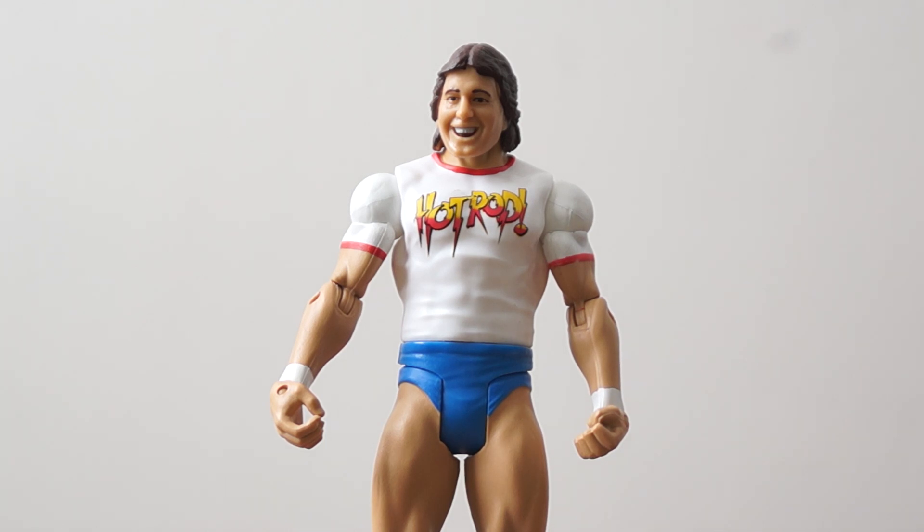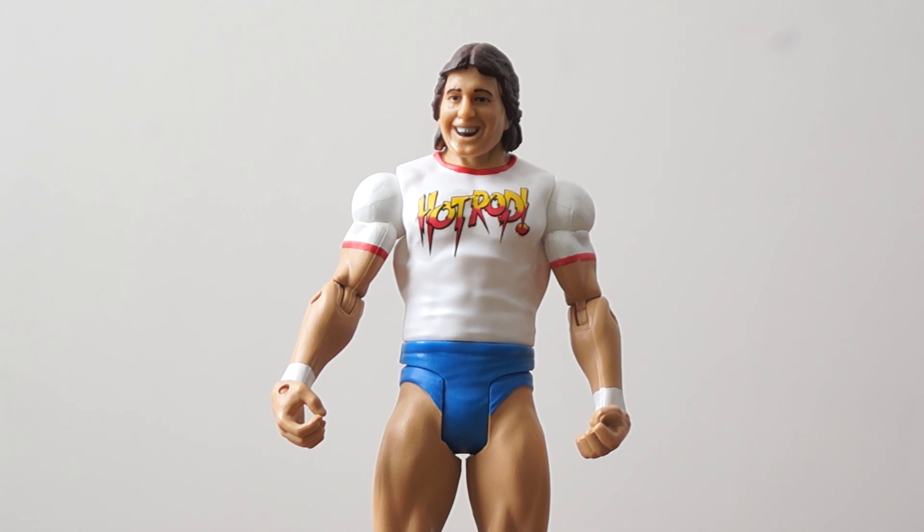If you enjoyed this review, check out my review for Hulk Hogan Defining Moments. I want to personally thank all of my fellow adventurers and toy travelers for watching.